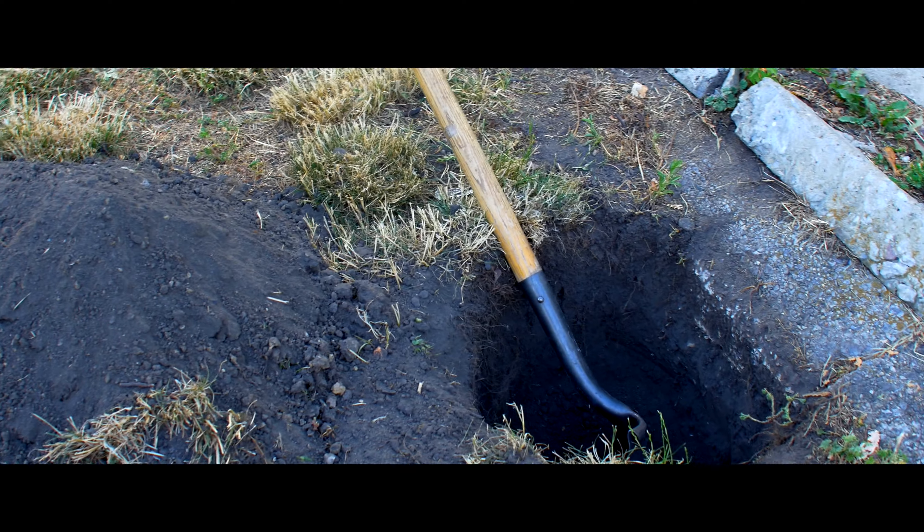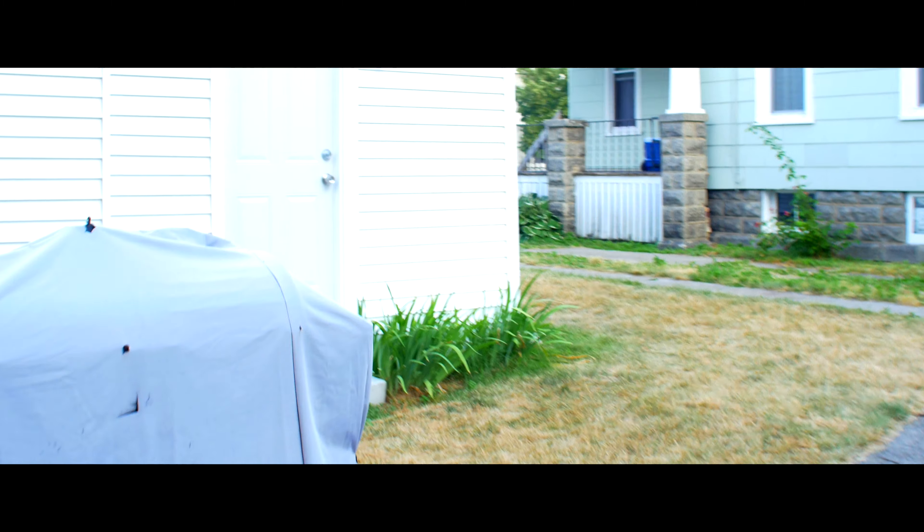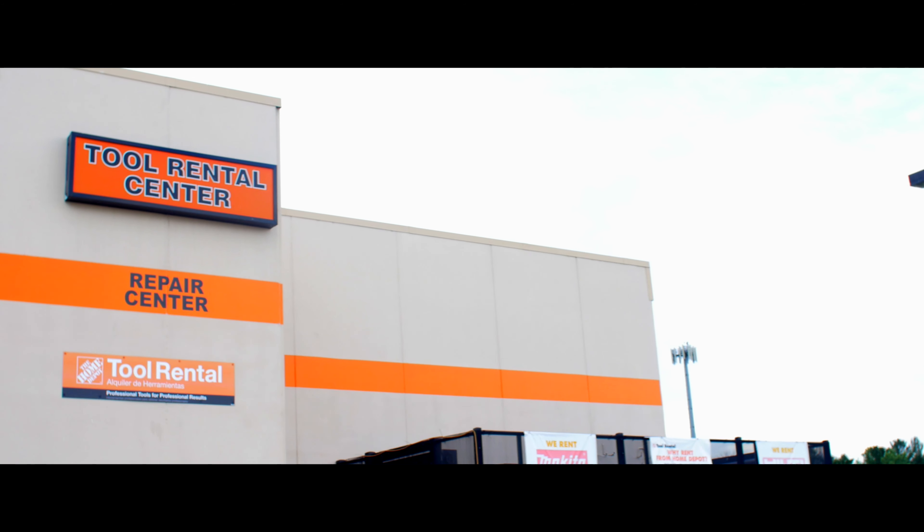Well, that lasted a good 15 minutes. I called Home Depot and asked if they had anything a little more manageable, so now I'm going down to Home Depot to pick that up. Let's go rent us some tools.